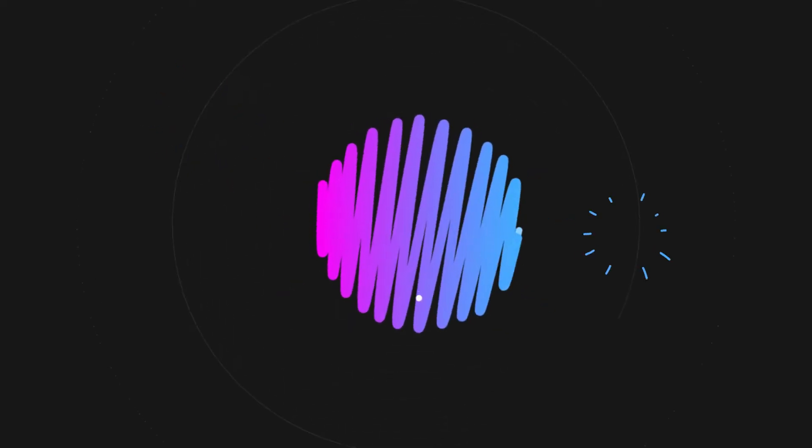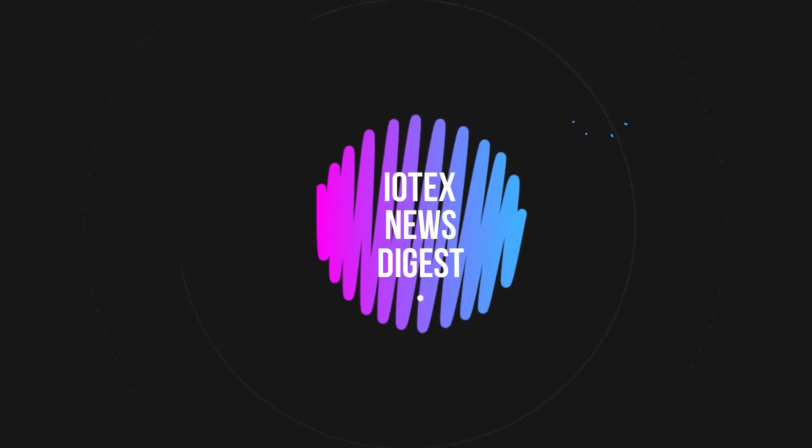Hello IoTeX community and welcome to this week's news digest. Here are the latest updates for you.